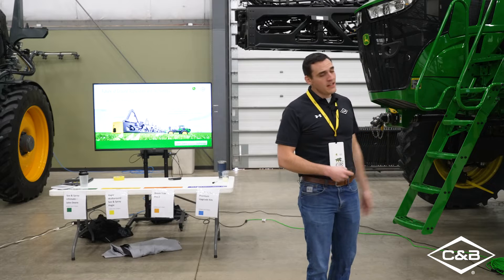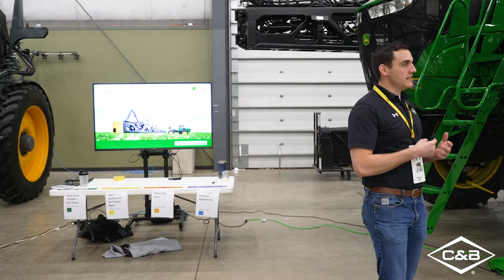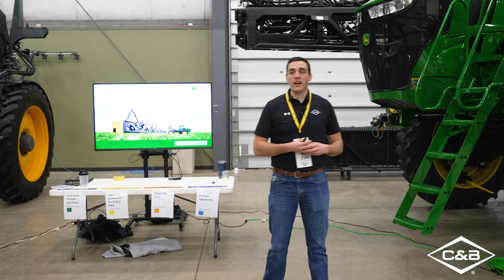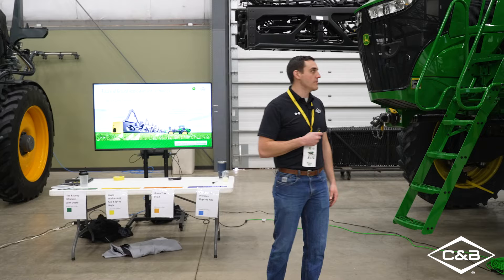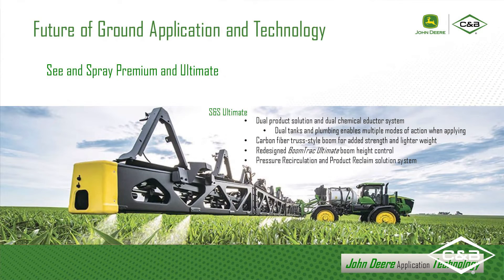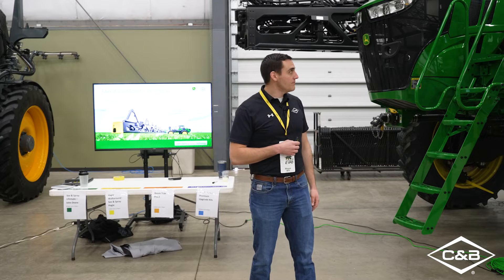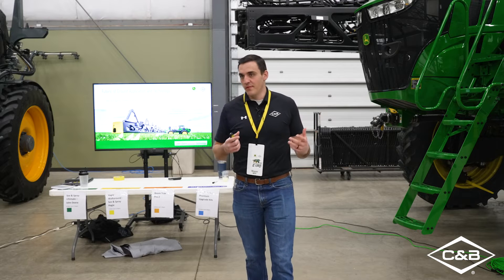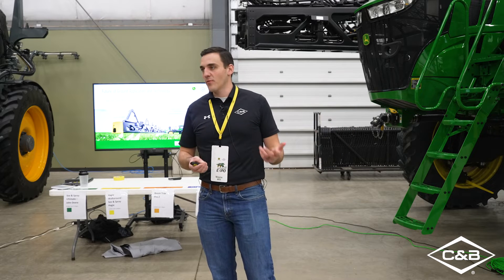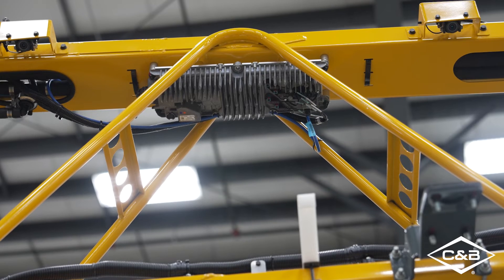This particular machine really shines with an aggressive residual herbicide program, coming back later in the season with that contact herbicide to pick up whatever the residual missed — whatever escaped from that residual application. This machine also has these fancy black booms — we've got the carbon fiber truss style booms, exclusive to See and Spray Ultimate. It's the only sprayer you will see with carbon fiber truss style booms. They had to redesign how the boom was built and use carbon fiber to accommodate the additional hardware, such as the processing unit you can see right above your head there — that's called a vision processing unit, or VPU.